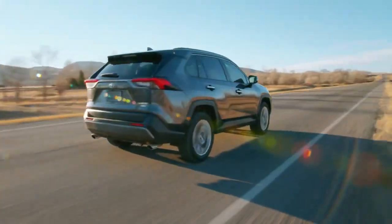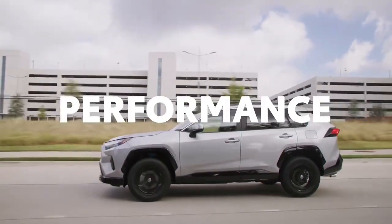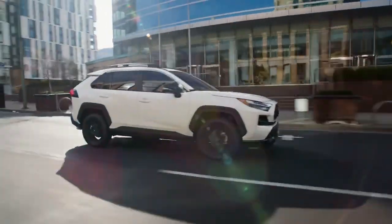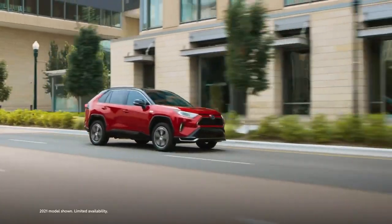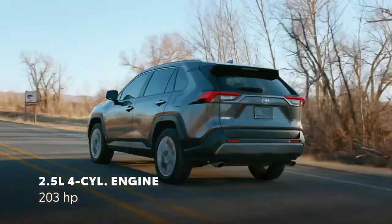Australia's diverse terrain demands a vehicle that can handle it all, and the RAV4 Hybrid doesn't disappoint. Whether you are navigating city streets or tackling off-road adventures, the intelligent all-wheel drive system ensures optimal traction and control. It's a versatile SUV that's ready for any Aussie escape.